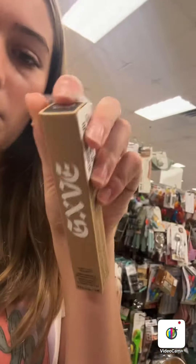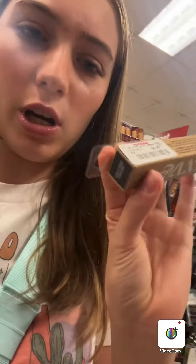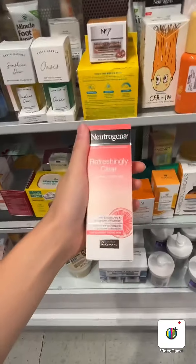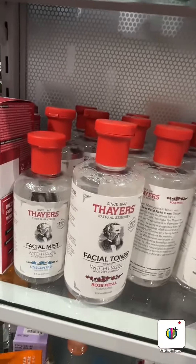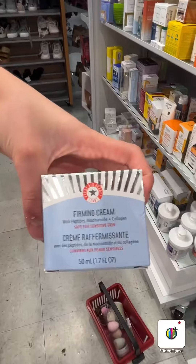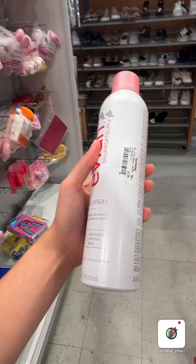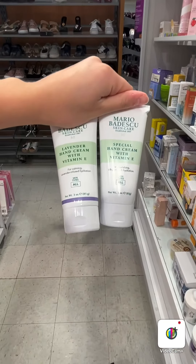It comes with a little spatula, which is so cute. Then I see the GXVE brand — it's a mascara I kind of want to try. I'm kind of broke. We have Hero, we have Innisfree, Neutrogena, we have Fair's facial toner and mist, we have First Aid Beauty. I've heard such good things about this spray, I kind of want to try it, but it's the big version.